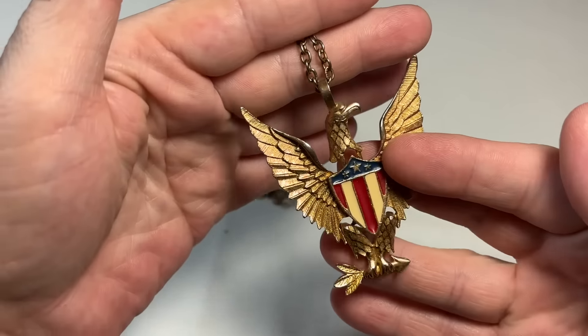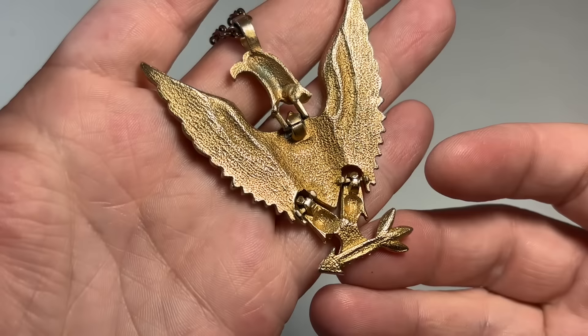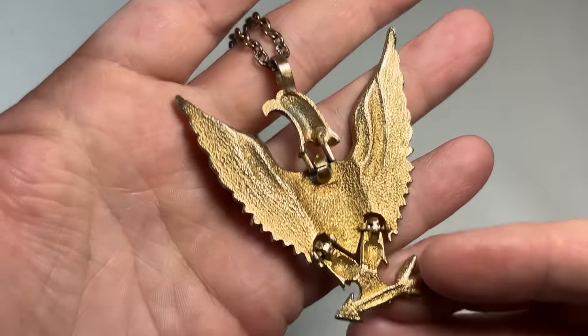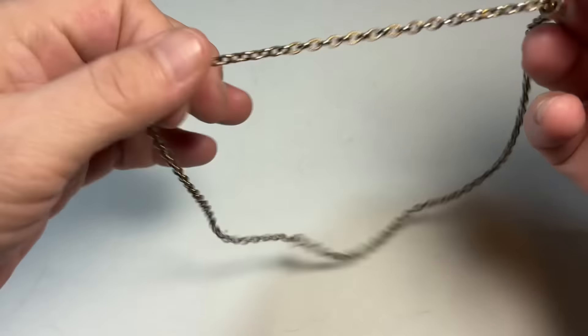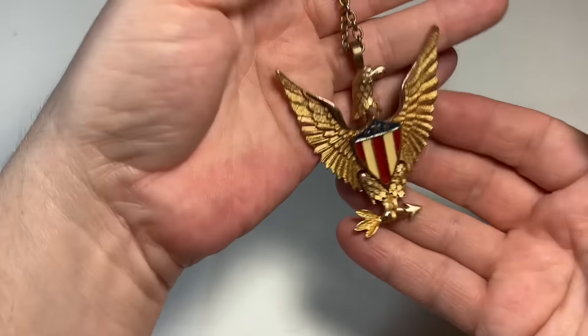He's articulated — look at that. That's cool. American eagle. Is he signed? No, but that's quite all right. Definitely vintage. He's a keeper for sure.